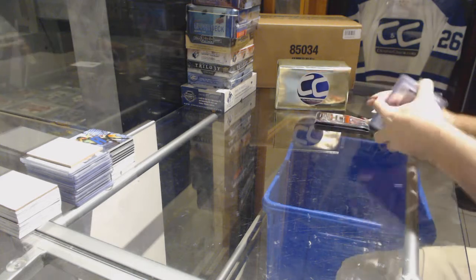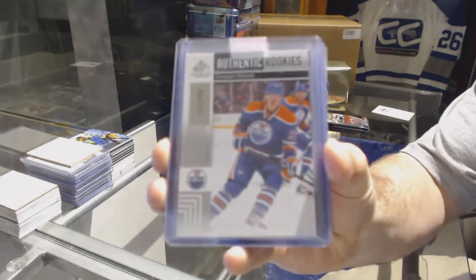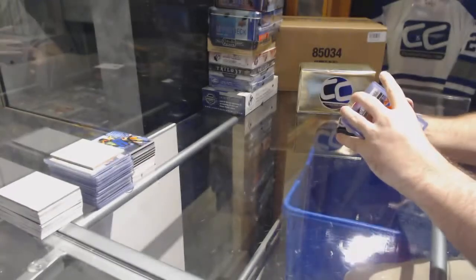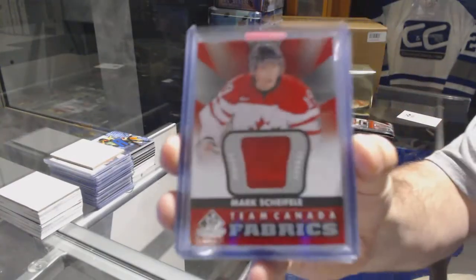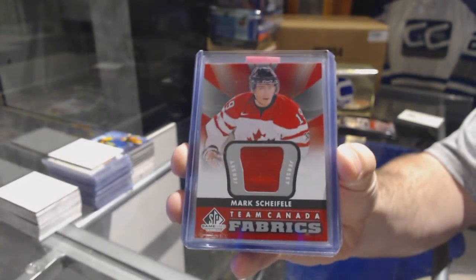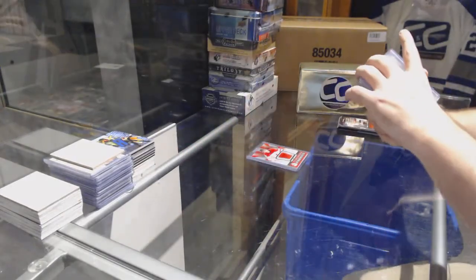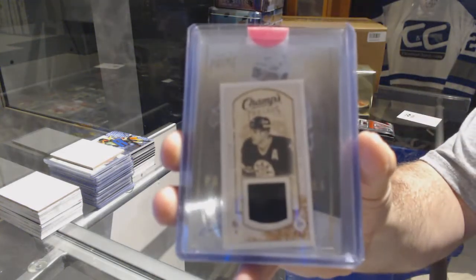We start off with an Edmonton Oilers authentic rookie numbered to 699 — Lennard Patrell. Then for the Winnipeg Jets, Team Canada Fabrics — Mark Shifley.